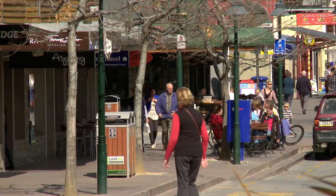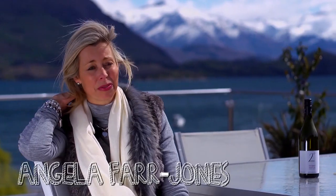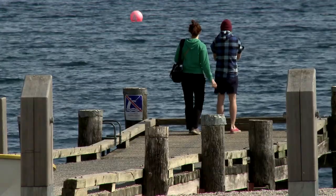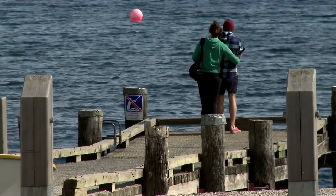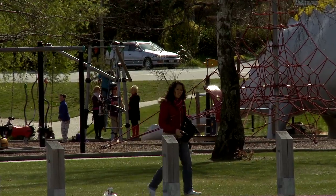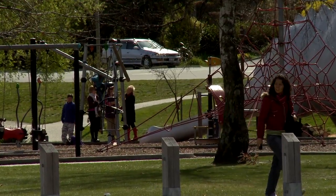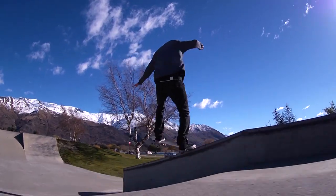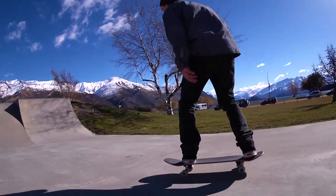I'd really recommend it, particularly to friends that have got kids. We have a lot of friends that love to ski, and I think it's an ideal location for families. It's got some wonderful restaurants and places to eat, both daytime and nighttime, and lots for the kids. My boys have loved the playground and they've been dying to use the skate park. There's certainly plenty of things to do, as well as all the adventure sports when they get a bit older.